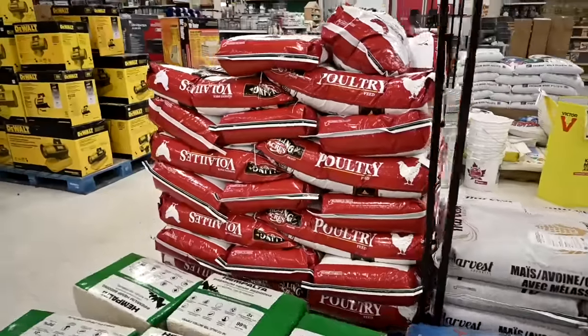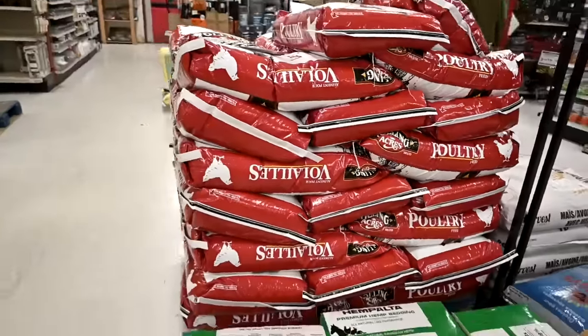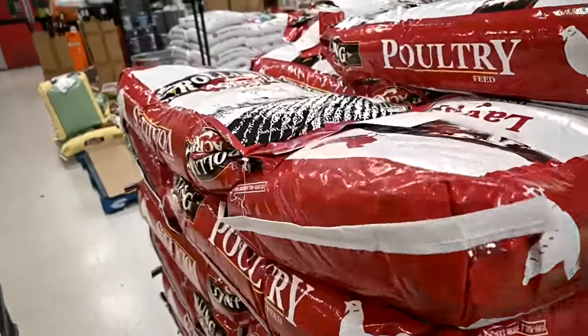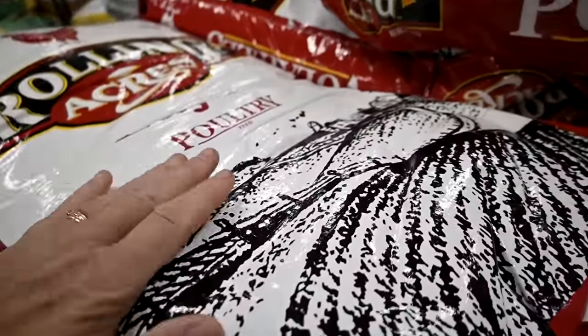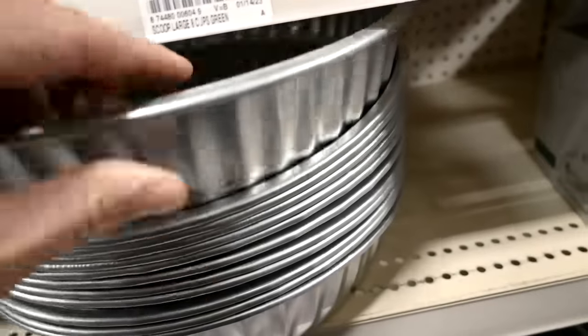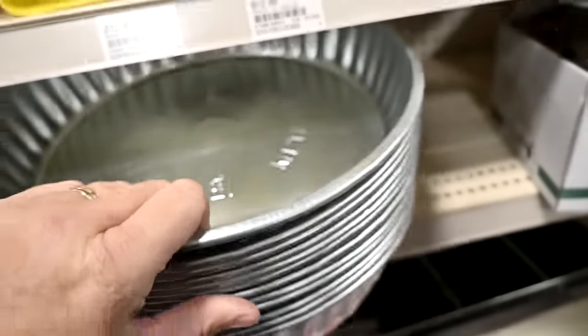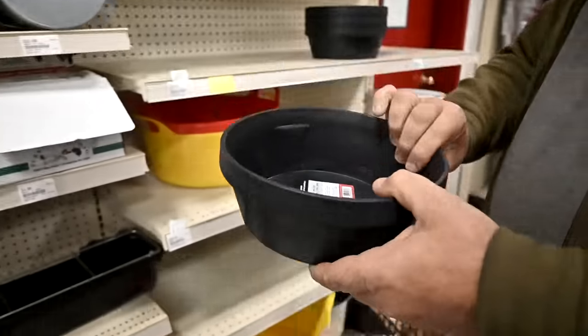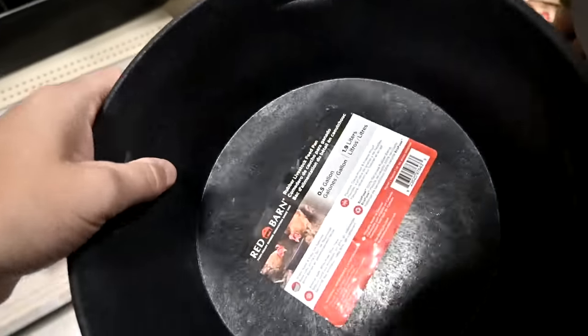Hello guys, welcome to today's video! We are here shopping. We need chicken food but they're huge — I just need little pans. The pans I have for my goats to eat out of, they break. Yeah, those are cute — did you guys find that?